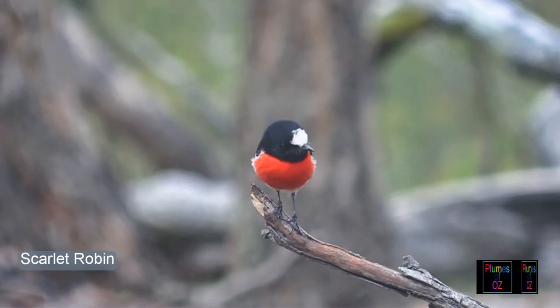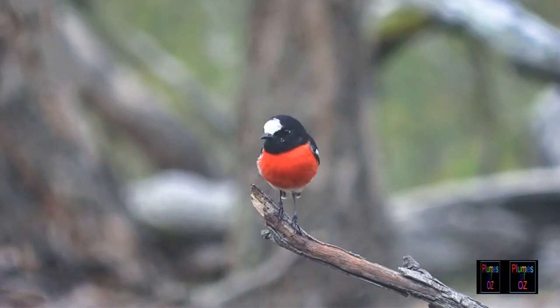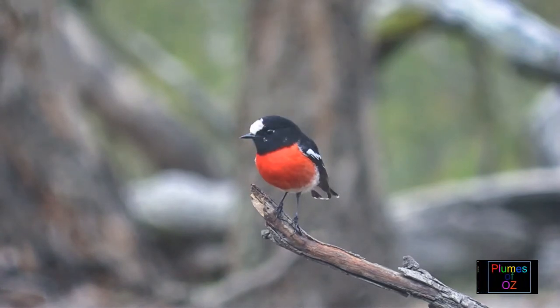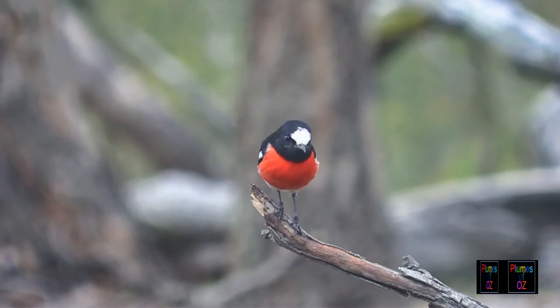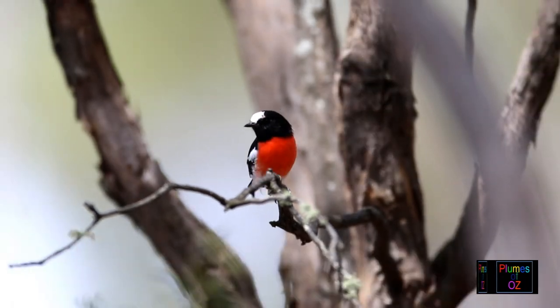Now look at this beautiful scarlet robin. He is really the robin redbreast, with a red breast equivalent to that which could be stained by the blood of Christ. And I suspect it was Francis of Assisi that first gave this idea.